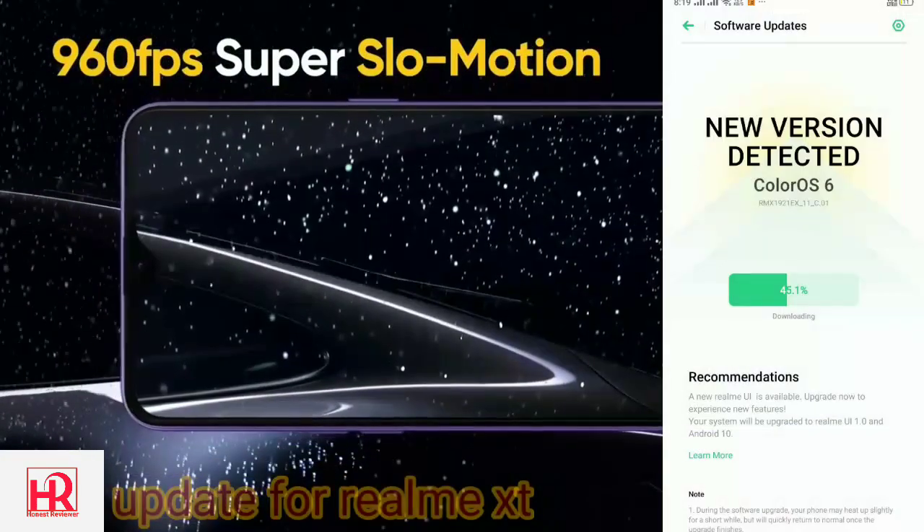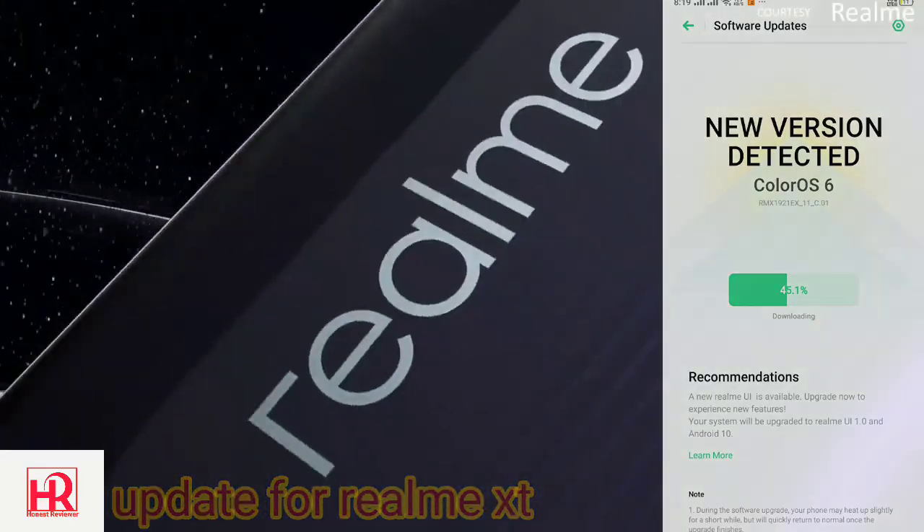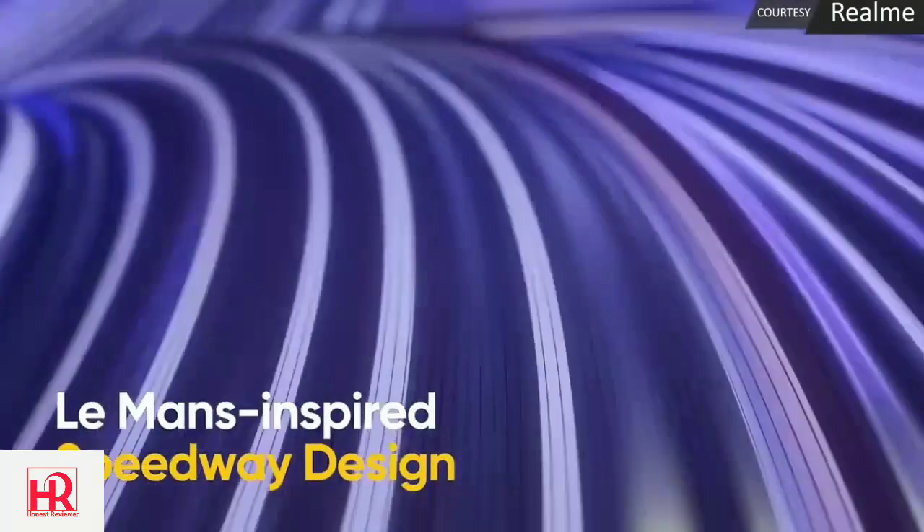If you have not subscribed to our channel till now, go ahead and subscribe and hit the bell icon so you will never miss an update from us. So the Realme UI update for Realme XT and Realme 3 Pro is rolling out.